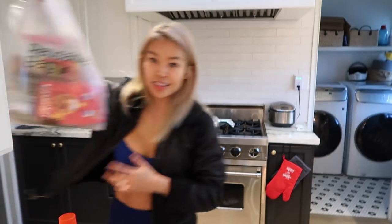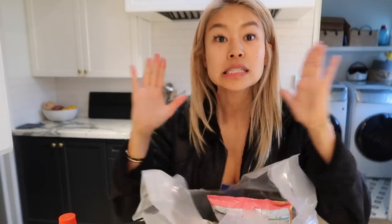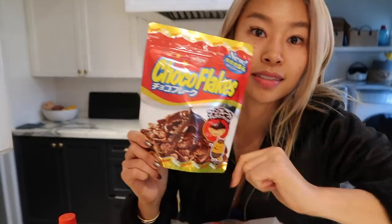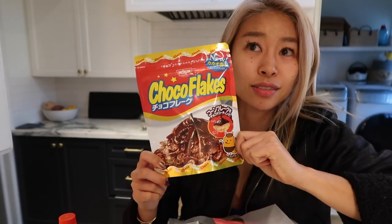On to the last bag of my haul — this is my naughty bag. I got a bunch of sweets. I'll show you my favorite Japanese sweets and things I recommend getting from the Japanese market. First, this is choco flakes. If you haven't tried it, you're missing out. These are frosted flakes covered in chocolate. It's so good.